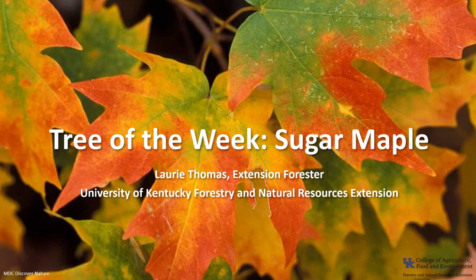I'm Laurie Thomas with the University of Kentucky Forestry and Natural Resources Extension, and I'm here with the tree of the week: the sugar maple.